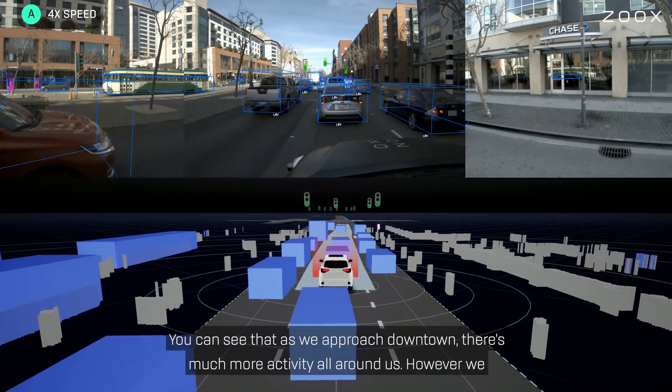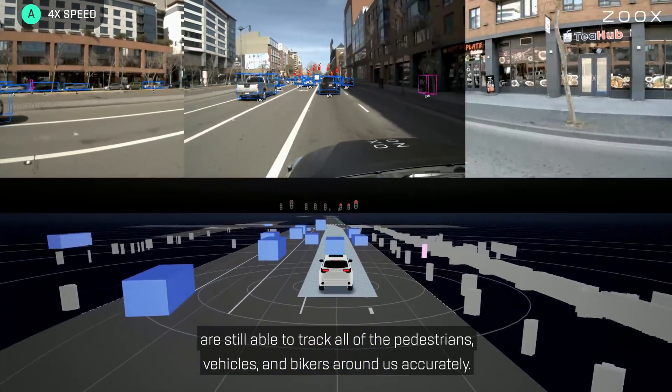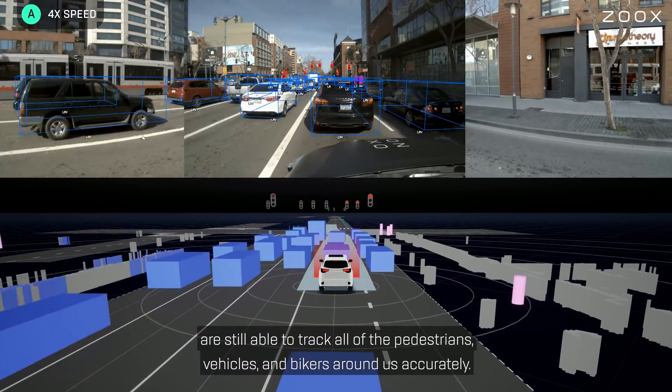You can see that as we approach downtown, there is much more activity all around us. However, we are still able to track all of the pedestrians, vehicles, and bikers around us accurately.